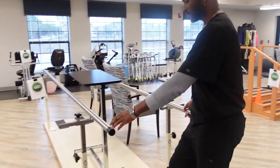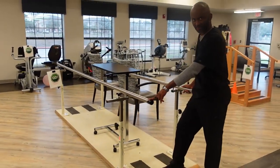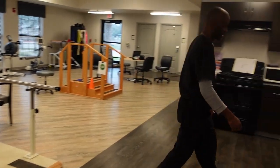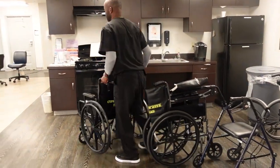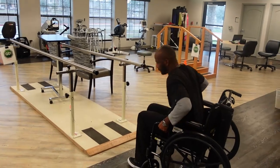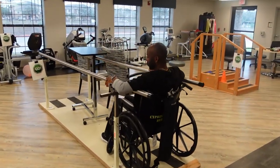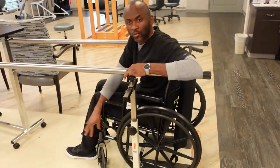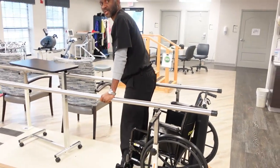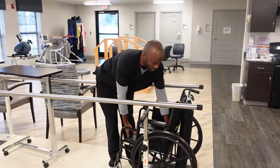We also have this parallel bar. If the patient cannot walk independently, we put them into this parallel bar while the patient is sitting in the wheelchair. We bring them up here, lock the wheelchair, and teach the patient how to stand up in the parallel bar. For patients that cannot stand up by themselves, we help them and they will stand up within the parallel bar.